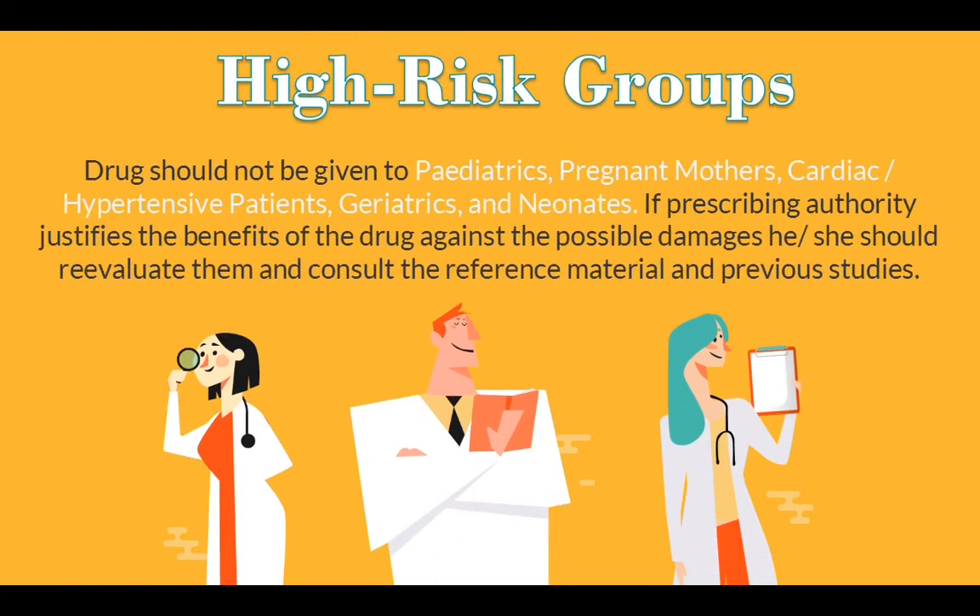High risk groups: The drug should not be given to pediatrics, pregnant mothers, cardiac or hypertensive patients, geriatrics, and neonates. If the prescribing authority justifies the benefits of the drug against possible damages, they should reevaluate and consult reference material and previous studies.